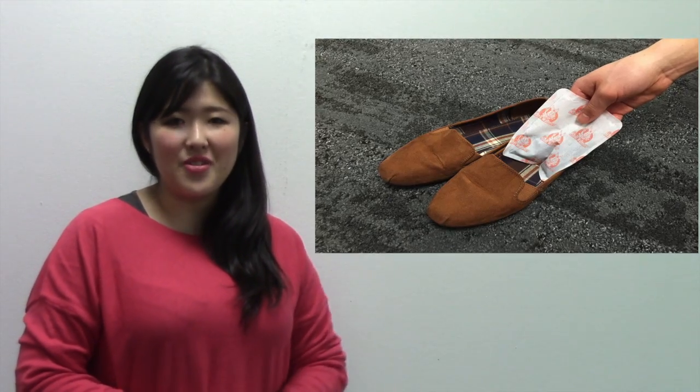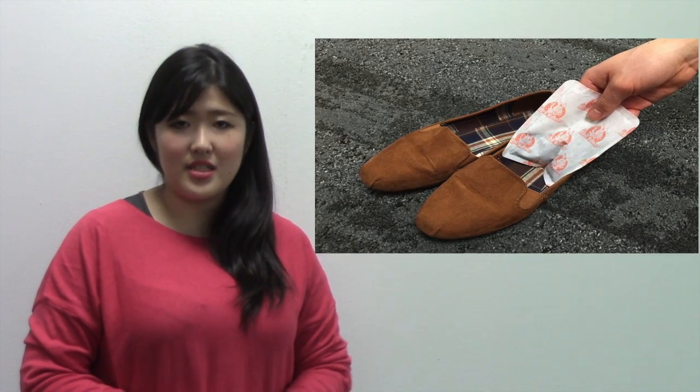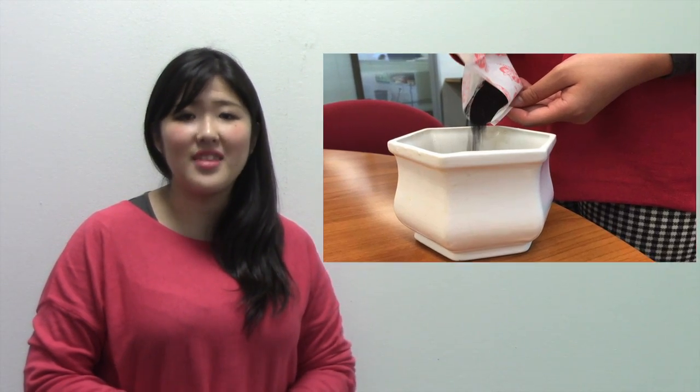In addition, it's eco-friendly. After using it, it works as a deodorizer or fertilizer for gardening. It's a very popular item in Japan, especially in winter. Check it out!